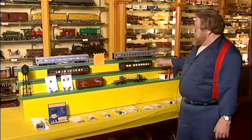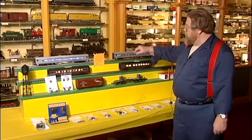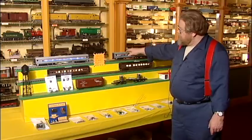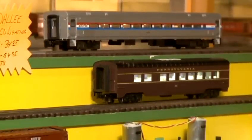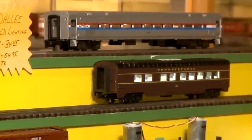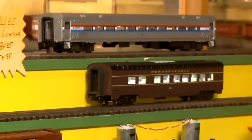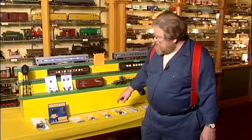Both cool white and warm white are available. They are 18-inch strips and 10-inch strips. In this car the 10-inch strips are $34.95 and the 18-inch strips are $54.95, plus tax and shipping.